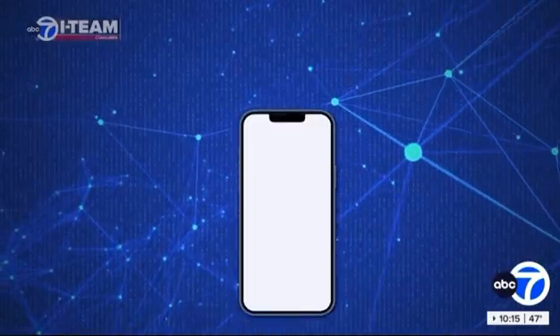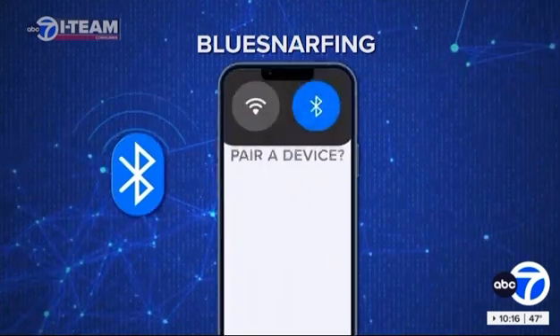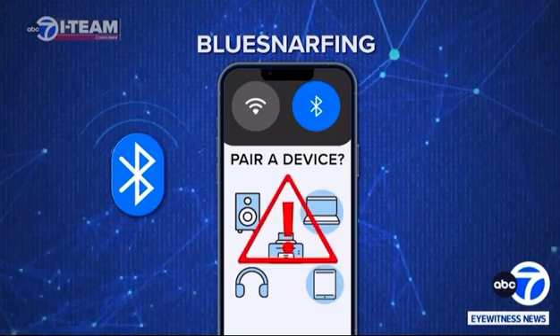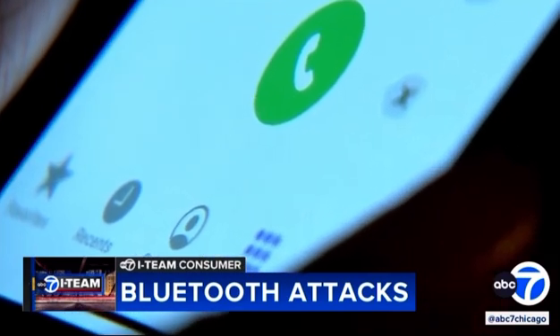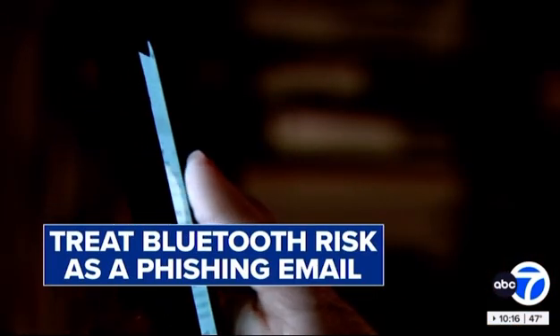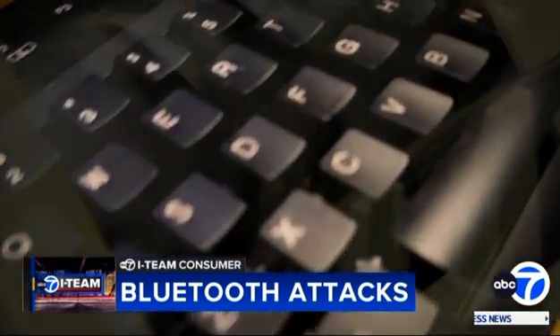And finally, watch out for bluesnarfing. This is when your phone asks you if you want to connect to a nearby Bluetooth device. Experts say those devices could be traps set by scammers — they could get your contact list, your messages, and they might also control different aspects of your car, like playing a song you don't like at full volume. Hogue says you should treat all Bluetooth risks like you would a phishing email. Attackers are very creative, they'll find the cracks, get in, and ultimately figure out some way to get to your bank account.